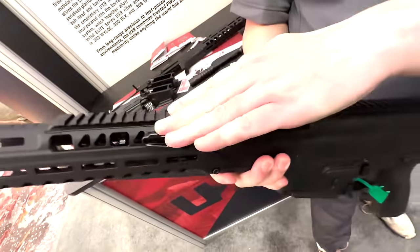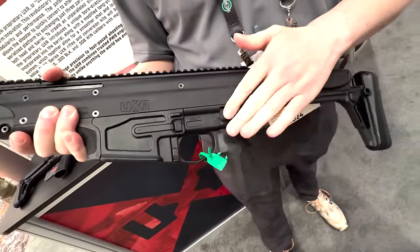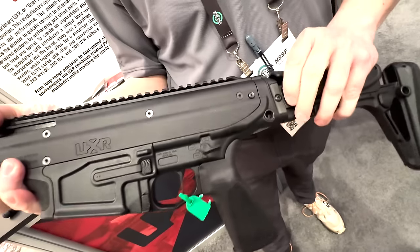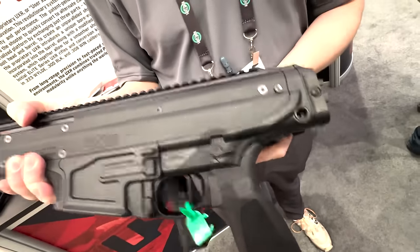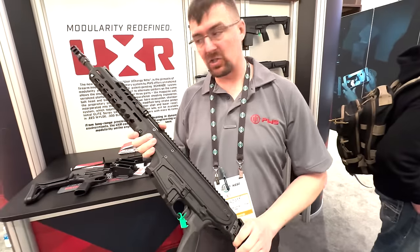You've got an ambidextrous charging handle, ambidextrous magazine release, bolt hold open, bolt release, and safety. It comes with a TriggerTech two-and-a-half to five pound trigger, and a folding stock which is reversible. I'm going to do a quick teardown to show how you do a barrel change.